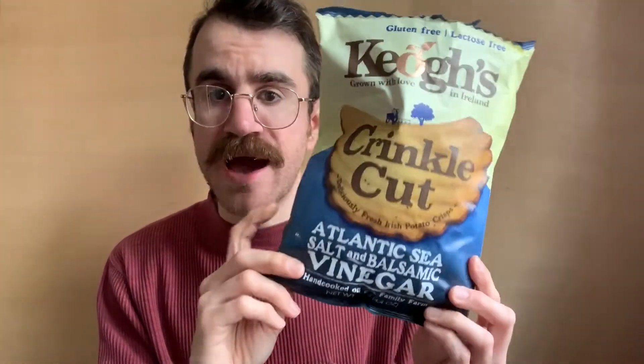On the back — it's in small text — there's a little thing that says Spud Nav, like the Spud Navigator for this bag of chips. It tells me, printed on the bag, the field on the farm that these potatoes came from, the variety of potatoes used — which in this case is Lady Rosetta — and the field was Roganstown. Then it tells me who cooked it. And you can go online to the Kyo's website, put in the field, and it'll take you to that field on the map and show you some photos and stuff. So that was cool. I like that.